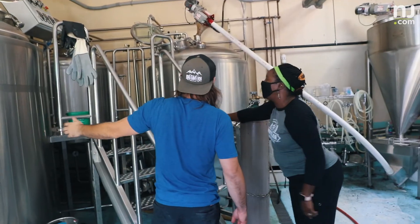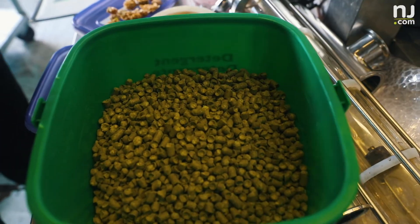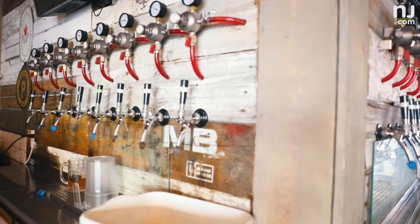The brewing process takes seven days to seven weeks, depending on the type of beer. A full batch is 220 gallons, enough to fill 14 taps.